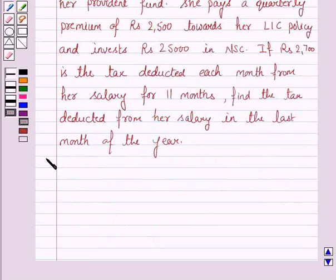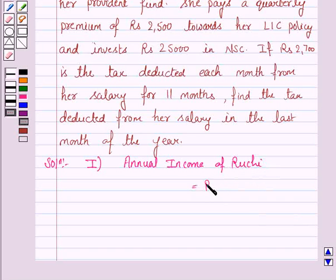Let us now move on to the solution. The first step is to write the gross annual income. The annual income of Ruchi is equal to Rs. 32,250 into 12, because Rs. 32,250 is the monthly income. To get the annual income we multiply it by 12, which gives us Rs. 3,87,000.